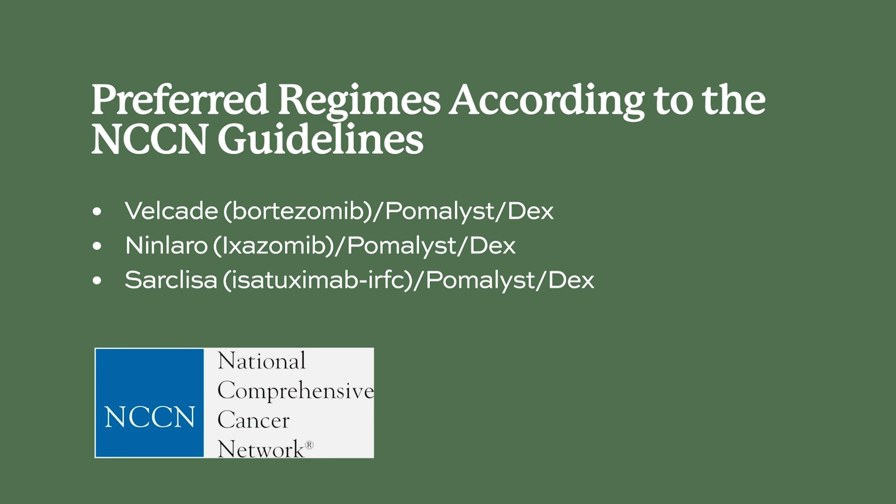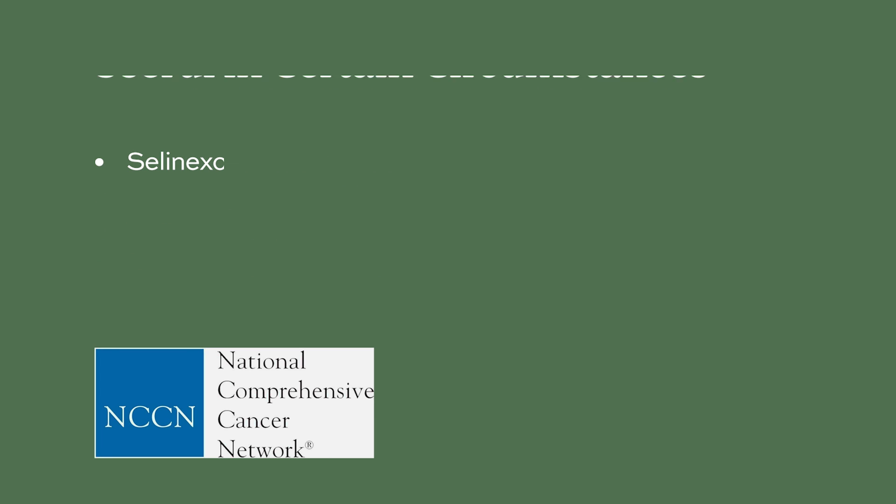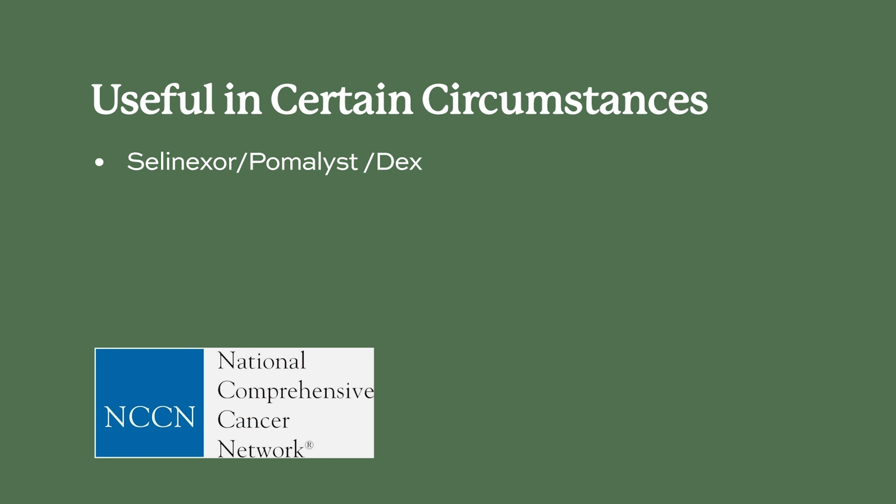According to NCCN guidelines, Velcade-PomDex, Ninlaro-PomDex, and the newly approved Sarcleza-PomDex are preferred regimens in the relapsed and refractory setting. Darzalex-PomDex, Empliciti-PomDex, Pom-Cytoxan-Dex, and Pom-Kyprolis-Dex are other recommended regimens. Additionally, Selinexor-PomDex may be useful in certain circumstances.